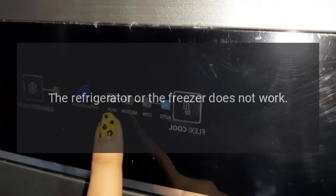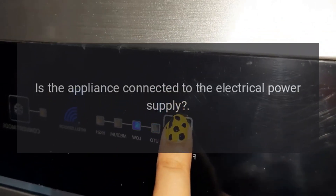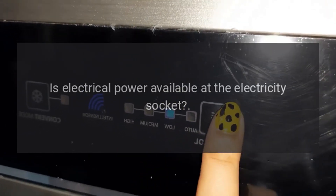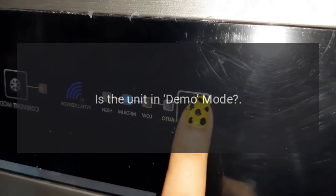The refrigerator or the freezer does not work. Is the appliance connected to the electrical power supply? Is electrical power available at the electricity socket? Is the power button activated? Is the unit in demo mode?